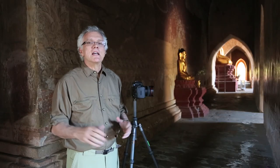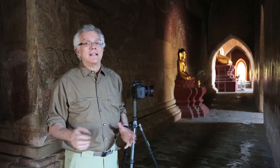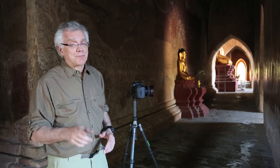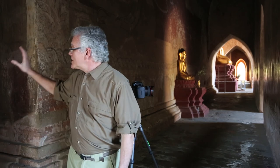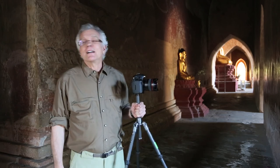You'd miss a shot like this if you didn't envision the end result. So remember, wherever you go, have a lot of fun, and I hope you make it to Myanmar someday. Always envision the end result. There's another great spot down there — I envision the end result, I'm going to check it out. I'll catch you later.